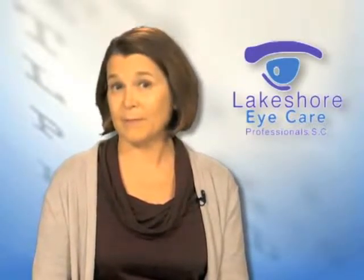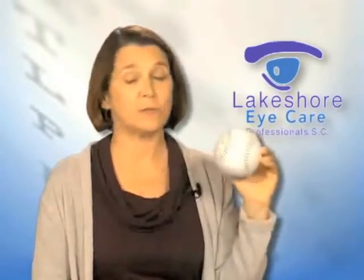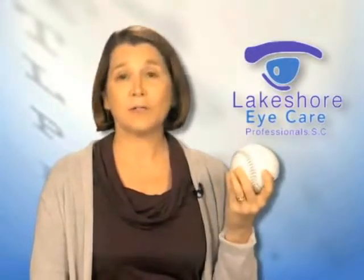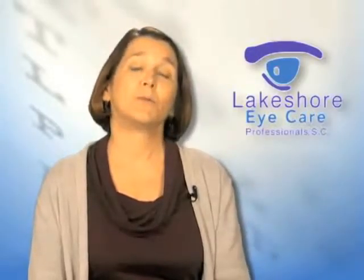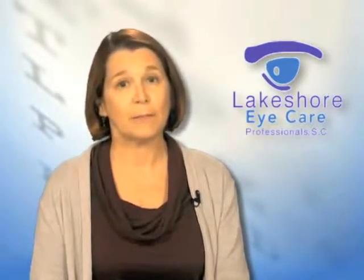If you don't have astigmatism, then you could possibly have a multifocal implant — and that's why I brought the baseball. This would represent patients who have no astigmatism, whose eye is relatively round. Those patients have the option of having a lens that allows them to see both far away, close up, and intermediate after the procedure without glasses.